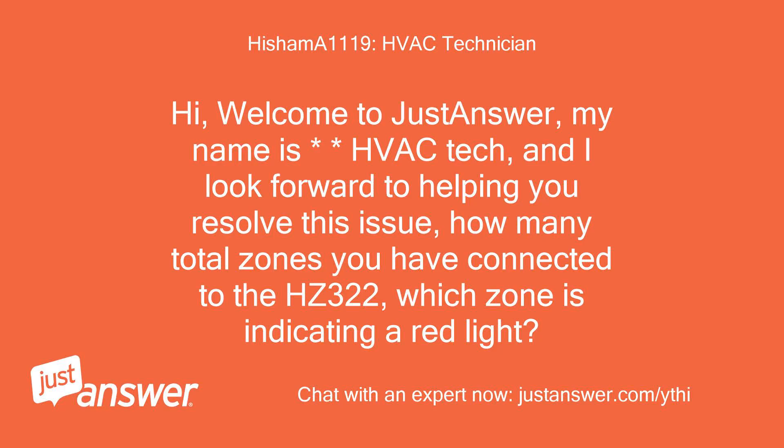Hi, welcome to Just Answer. My name is HVAC Tech and I look forward to helping you resolve this issue. How many total zones do you have connected to the HC-322? Which zone is indicating a red light?